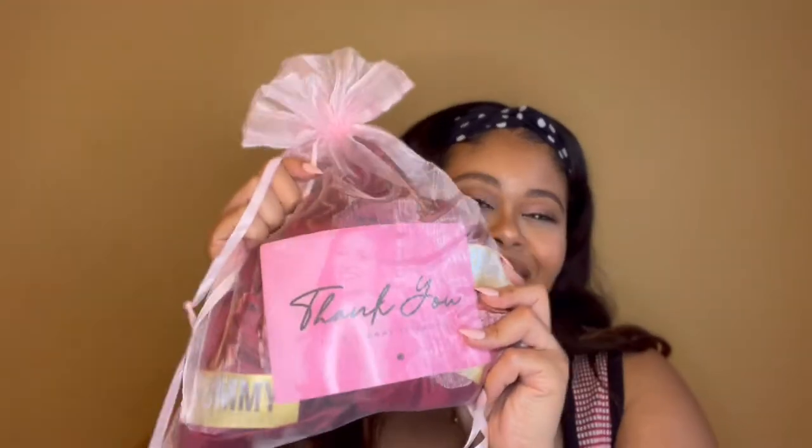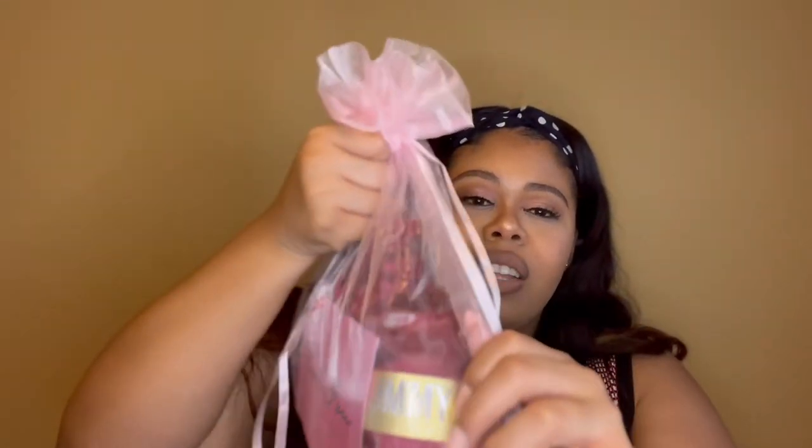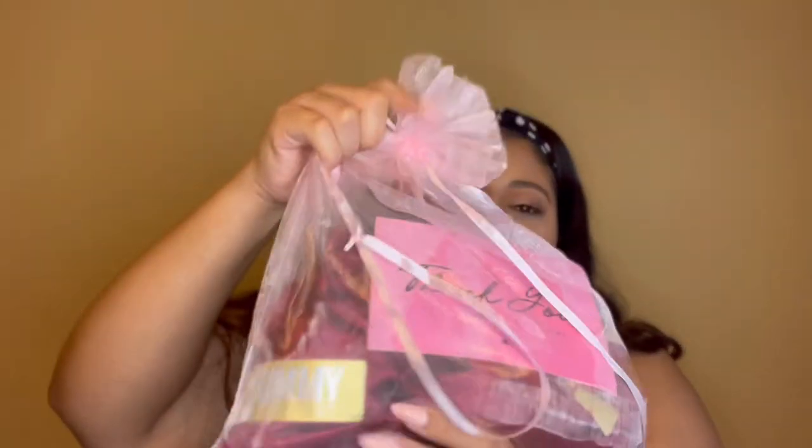This is not a sponsored video — they did not send me hair, I spent my own money. Now let's get to the new bundles. It came in a little FedEx bag with a nice thank-you card inside. This is four bundles of the raw Cambodian Curly Wave.